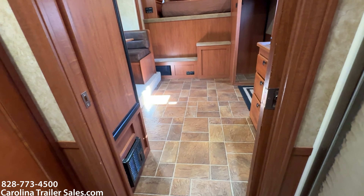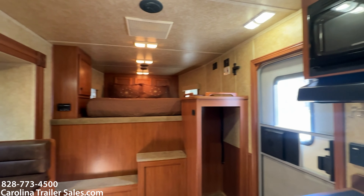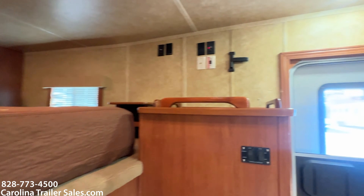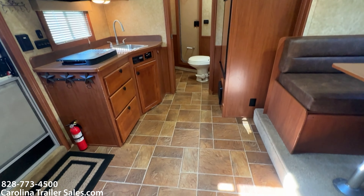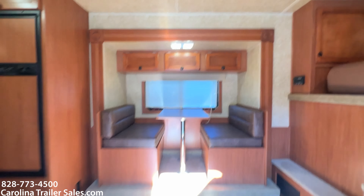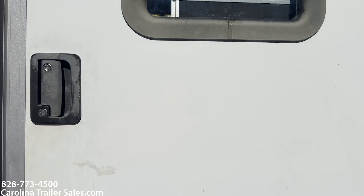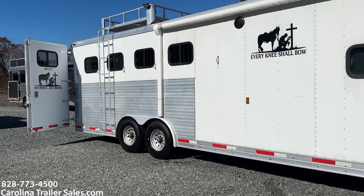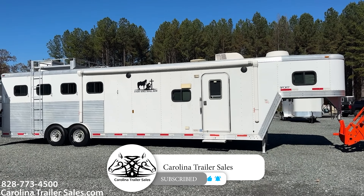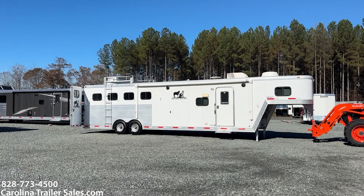So again, this trailer is an '08 in excellent shape for its age — 4 horse with a slide and a generator. Super nice trailer. The only issue is that the closet door is missing; it's the only thing I can really fault the trailer for. Everything else is immaculate about it. Someone has really taken good care of this trailer. Stepping out gives you a little better look at that interior. It's a 2008 4-horse Exiss Sport, 12-foot LQ. This is Carolina Trailer Sales, my name is Ashley. Best way to reach me is 828-773-4500. You guys have a great day.